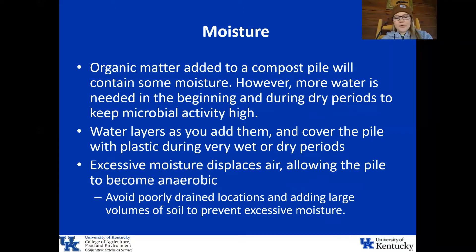Moisture content is really important to get right in composting. Your organic matter added to a compost pile will contain some moisture, but more water is needed in the beginning and during dry periods — think really hot, dry weather — to keep your microbial activity high. As you add layers to your compost pile, you want to water them and then cover the pile with plastic during really wet or very dry periods to maintain a steady moisture content. Excessive moisture displaces air, which allows the pile to become anaerobic, so avoid poorly drained locations or adding large volumes of soil.